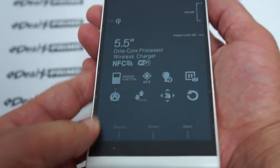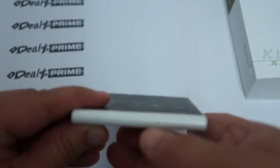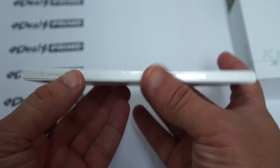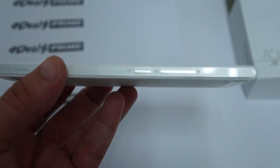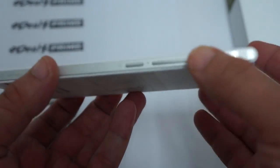There are three touch buttons: recent, home, and back. At the bottom there's a mic hole. One of the things I like is the curved bottom. On the side you can see the power/sleep button, volume up, and volume down.